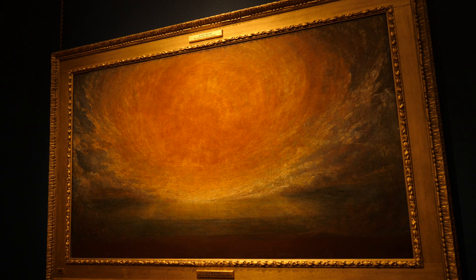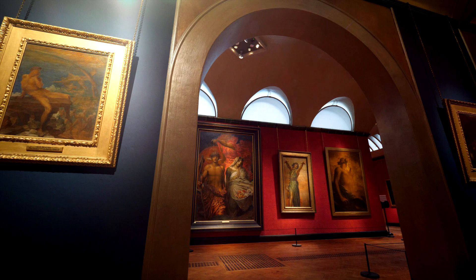The rays almost seem to transcend the canvas — they almost seem to go beyond the frame and warm us.